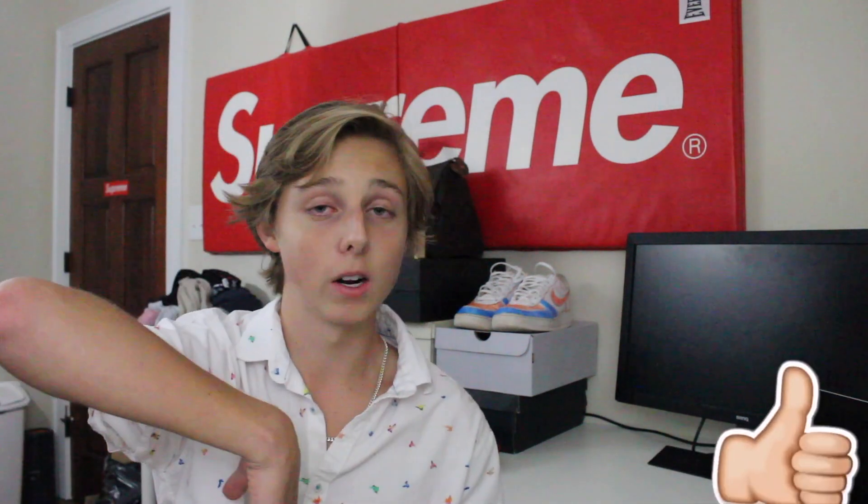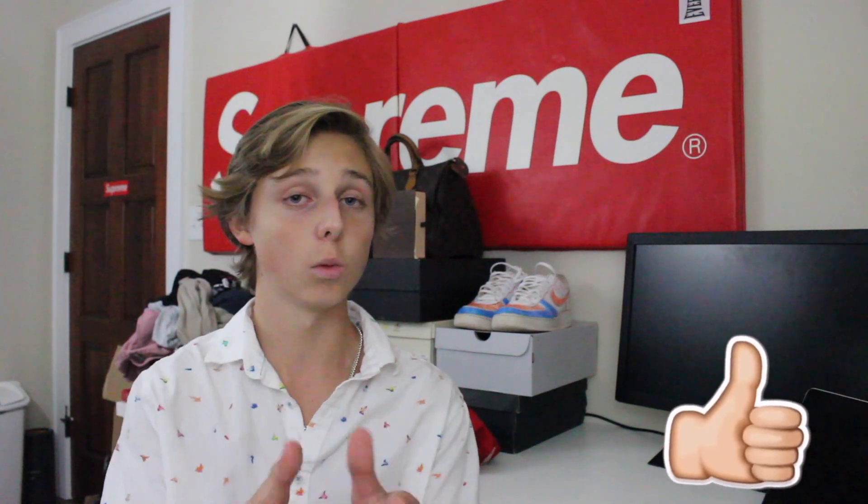Drop a like and let's hit over 100 likes for this video. Thanks for watching guys. I'm Tristan — subscribe below, follow me on Instagram, and hit that bell next to the subscribe button so you get notifications for my videos. I'll see y'all in the next one. Peace out.